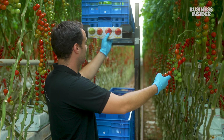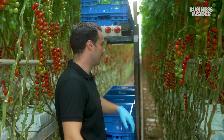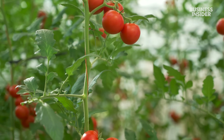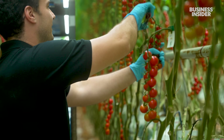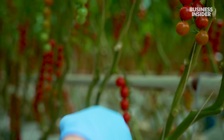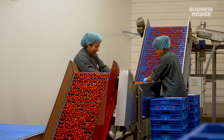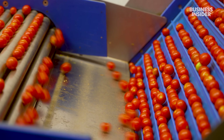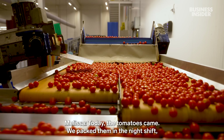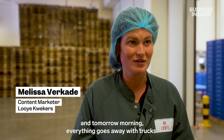It's color number eight, so this one will be harvested with the second round this week. Because Loya only picks ripe fruit, it has a small window to get it into cold storage before it spoils. Today the tomatoes came, we packed them in the night shift, and tomorrow morning everything goes away with the trucks.